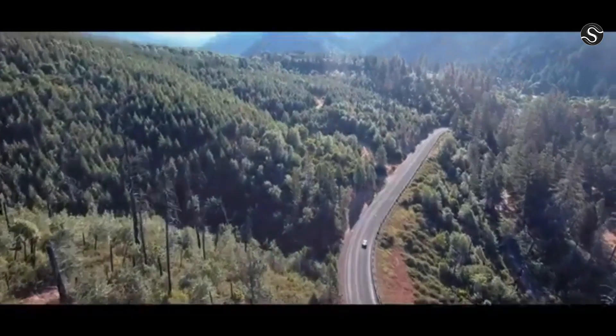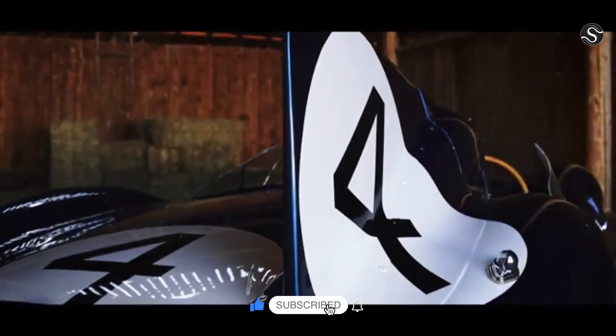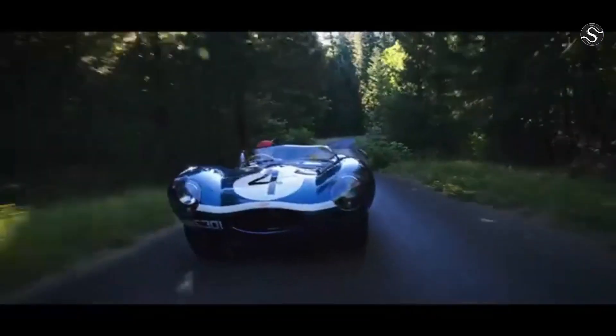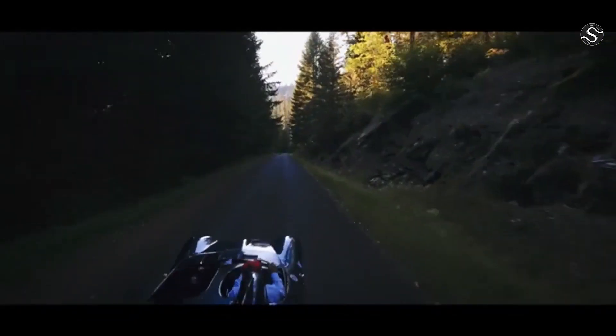The engine displacement increased from 3.4 liters in 1954 to 3.0 liters in 1958. The D-Types achieved the trifecta of Le Mans victories in 1955, 1956, and 1957. After a break from factory racing, Jaguar produced XKSS versions for street use, with around 71 D-Types produced.